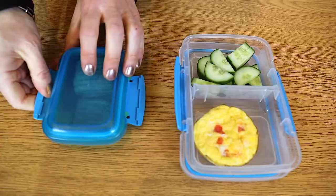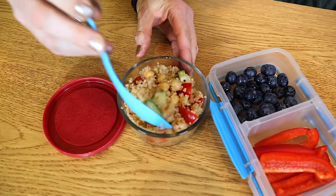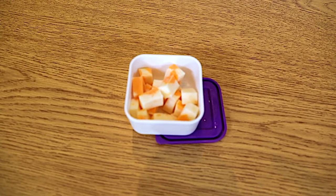Add a whole grain food such as a whole wheat wrap, whole grain crackers, brown or wild rice, quinoa, oats, lower sugar cereals, or other choices that they might like.